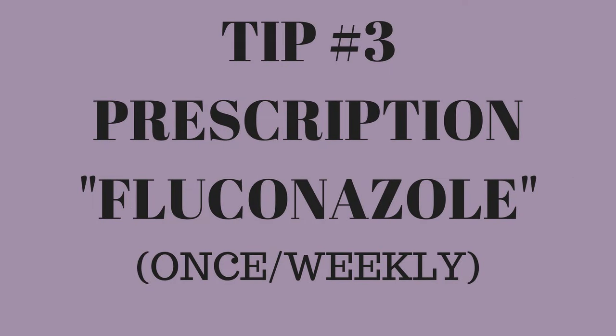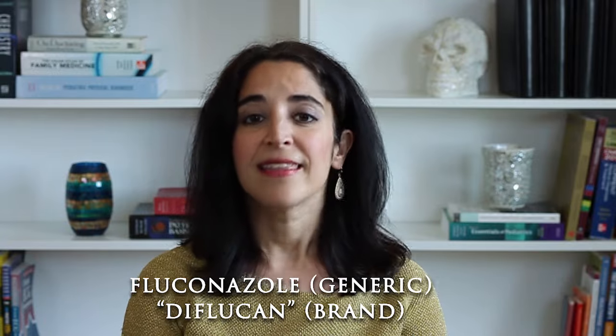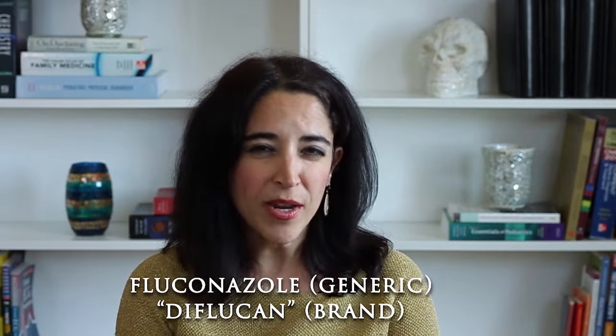Number three: if the above measures are not effective, or the rash is really severe, an oral antifungal prescription drug called Fluconazole, or Diflucan, is typically prescribed as one pill a week. Sometimes even one pill one time is enough to fully get rid of it, but it really depends on the severity. It will require a visit to your doctor. Even if you go for the pill, the topical creams are still recommended and are easily accessible over the counter.